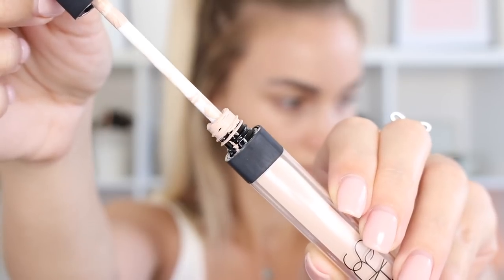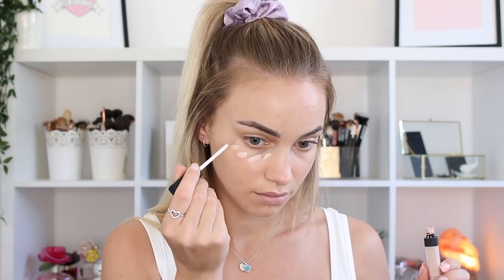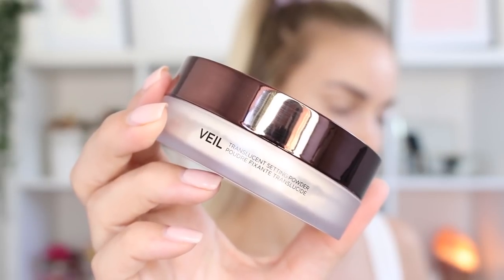Now I'm going in with the NARS Radiant Creamy Concealer in the shade Vanilla, using just a tiny bit underneath my eyes to highlight and conceal my bags. My under eyes were pretty dark this day so I kept it minimal — I didn't want this look to end up cakey. This product can be quite dry sometimes, so I blended it out with a damp beauty blender to soak up any excess and keep it hydrated.